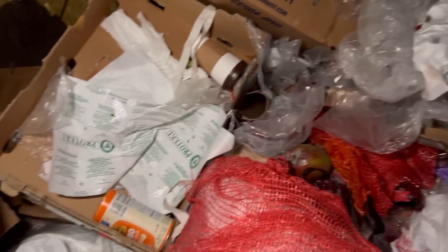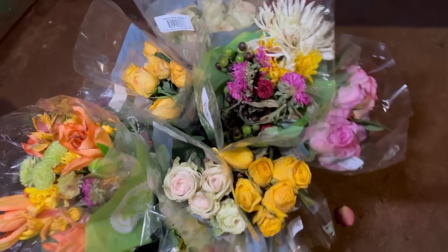Alright, I think that's everything we're gonna get out of this. Hope you guys enjoyed — we'll see you guys on the next dive! Here are your flowers.